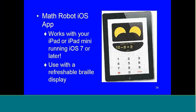There is something more technology-oriented with more bells and whistles — that's the Math Robot iOS app. It works with your iPad or iPad mini and has to run on iOS 7 or later. You can even use it with a refreshable braille display, and my understanding is that it is available both in Nemeth and in UEB math. So this is something you could definitely use in Canada. There's also a hands-on computation tool called the Math Window, available in braille and large print.